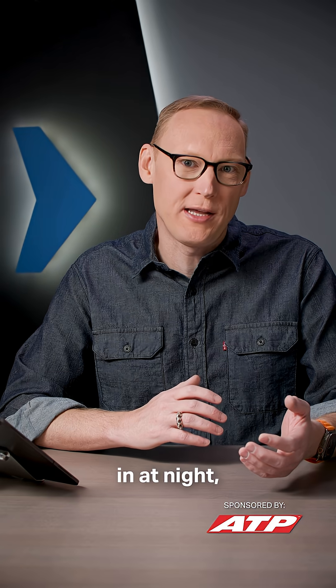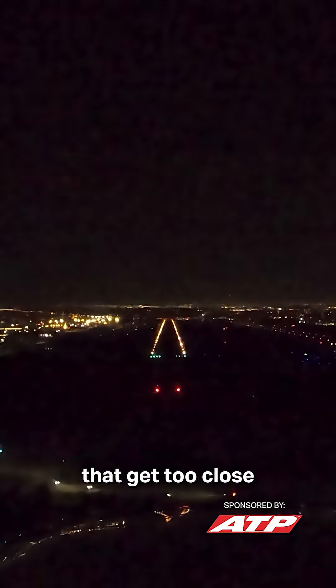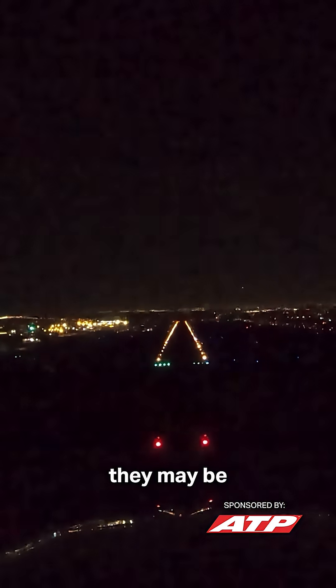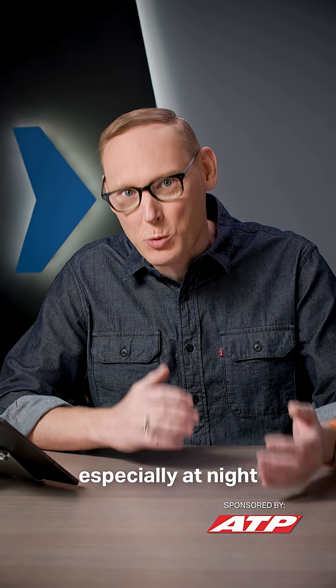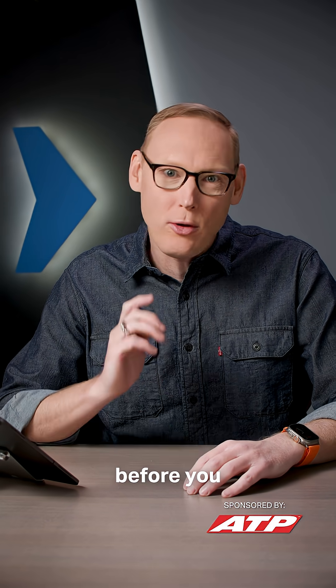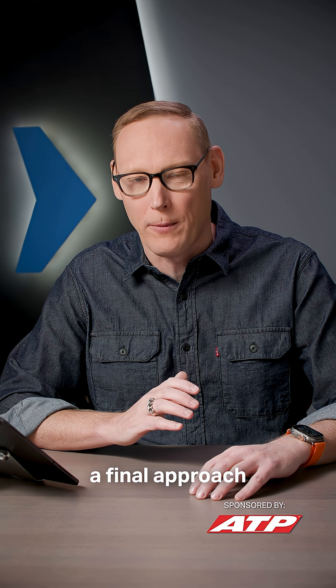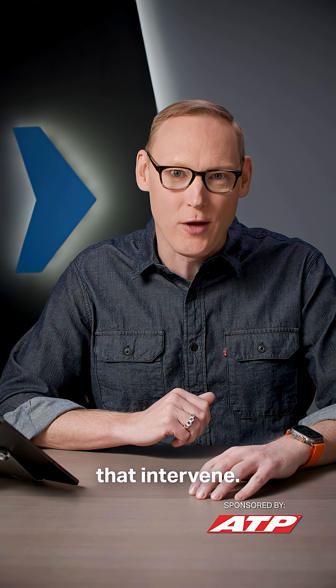This especially plays in at night, because you may not be able to see those obstacles that get too close to the PAPI's glide path. And if they don't block the PAPI lights themselves, they may be hard to detect. So if you're flying into an unfamiliar airport, especially at night, before you use the PAPI or the VASI to give you obstacle protection on final approach, check the chart supplement and make sure that there are no obstacles that intervene.